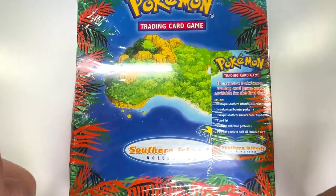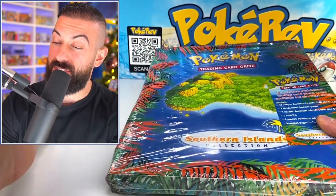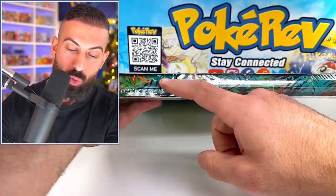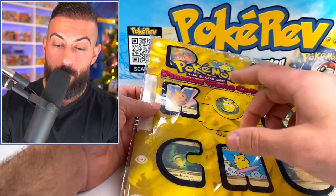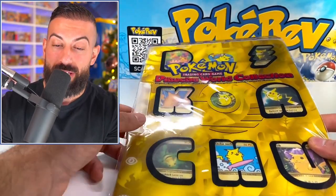Here we have it ladies and gentlemen — a sealed Southern Islands binder. This was released back in the summer of 2001 and it honestly has some of the coolest cards you'll ever see. There's actually a binder in here. We're going to crack this open and see all these amazing cards, as well as a bunch of really cool old school booster packs inside. As a bonus, I'm also going to be opening up a Pikachu World Collection binder at the end of the video, so stick around.